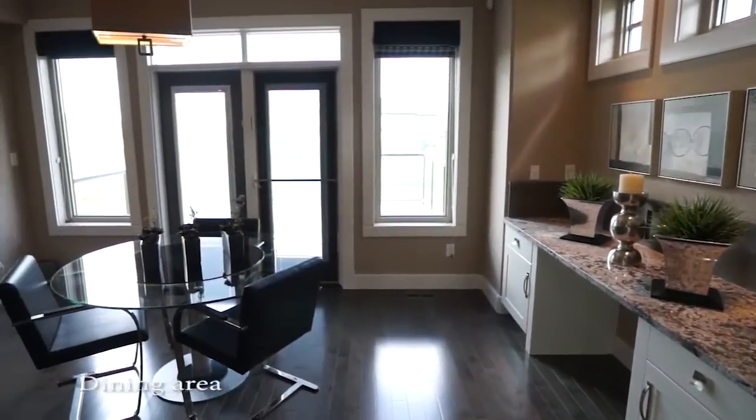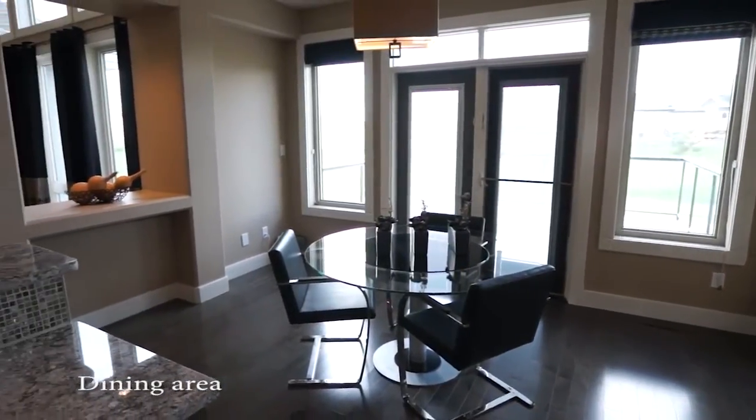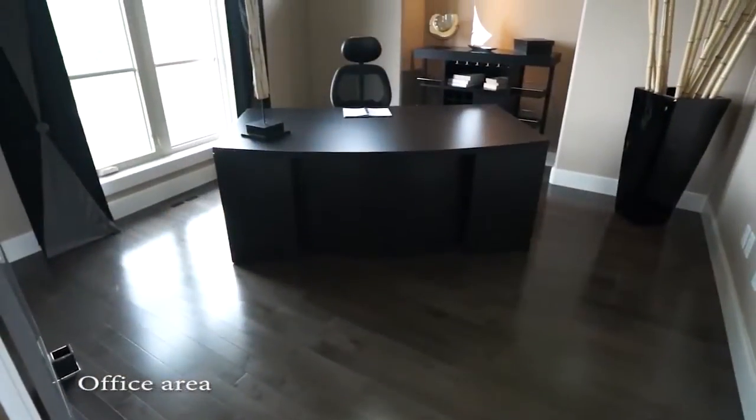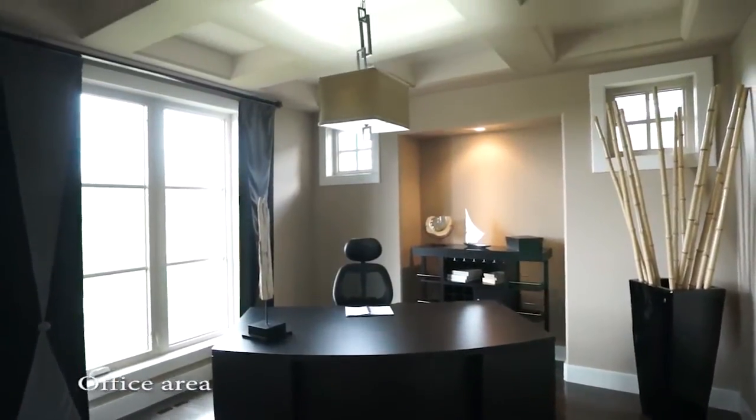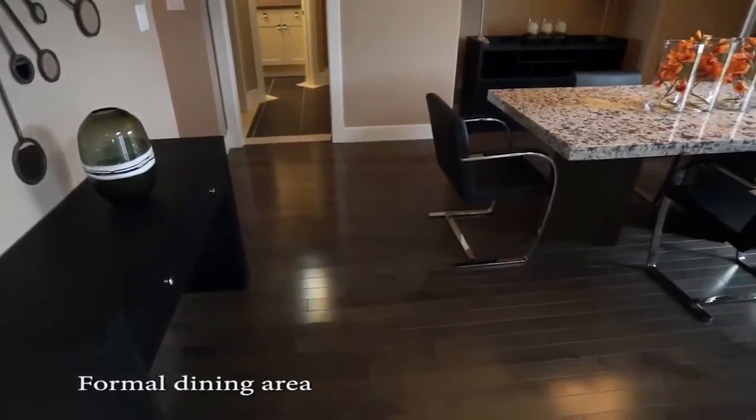A large dining room with ample windows fills the room with natural sunlight. A private den, perfect for a home office, a formal dining room, and a half bath can also be found on the main floor.